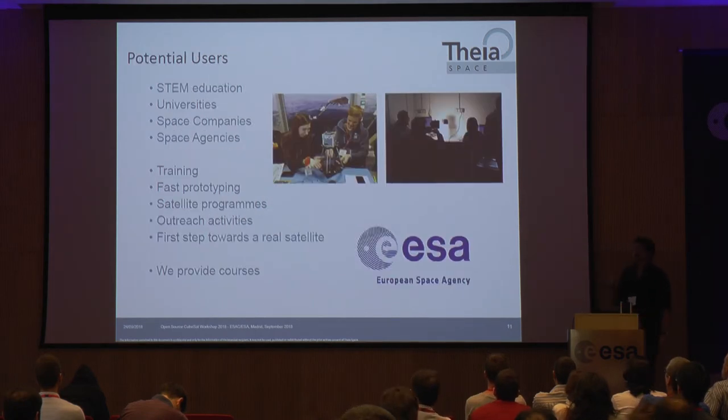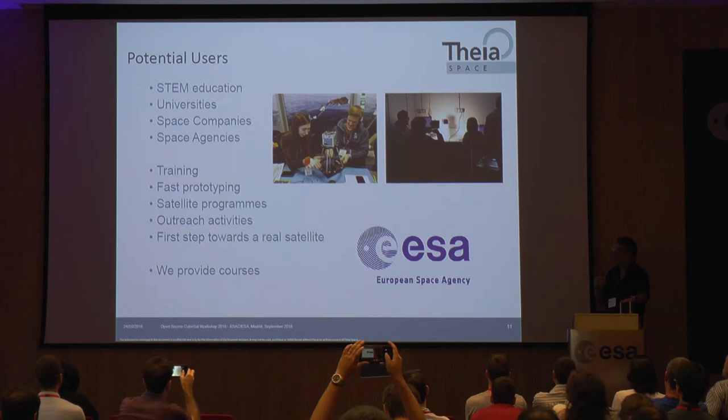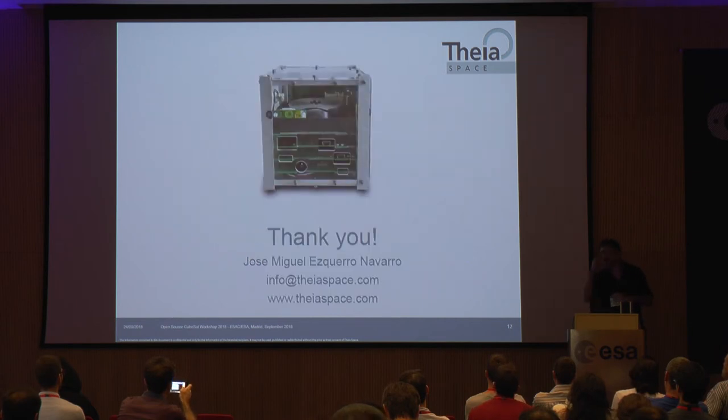Our users include our own students at UPM, and also space agencies — for example, ESA Academy is using our satellites to teach students in flyby satellite programs. Other companies are also interested in running courses with these satellites to give participants real hands-on experience with actual hardware as a starting point for developing real satellites. That's everything I wanted to tell you, so thank you very much and I hope you have some questions.